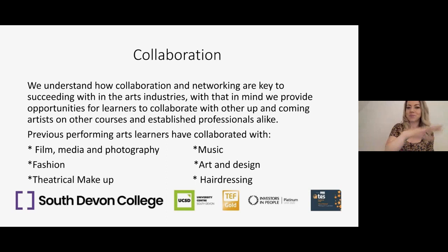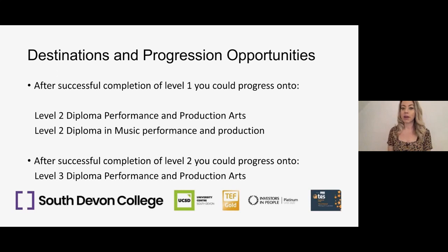For destinations and progression opportunities, if you're on Level 1 you can move on to the Level 2 Diploma in Performance and Production Arts or the Level 2 Diploma in Music Performance and Production. If you successfully complete Level 2 with your Level 2 English, you can then progress to the Level 3 Diploma in Performance and Production Arts, which also has an audition process.